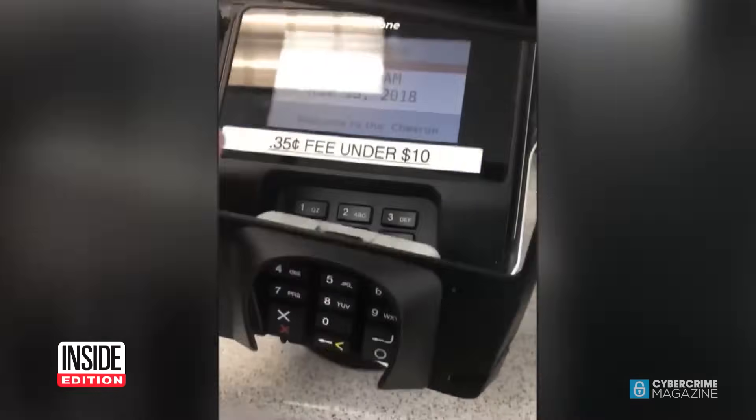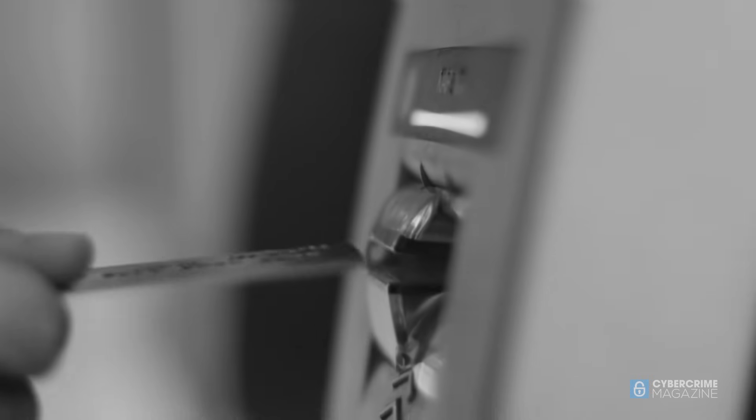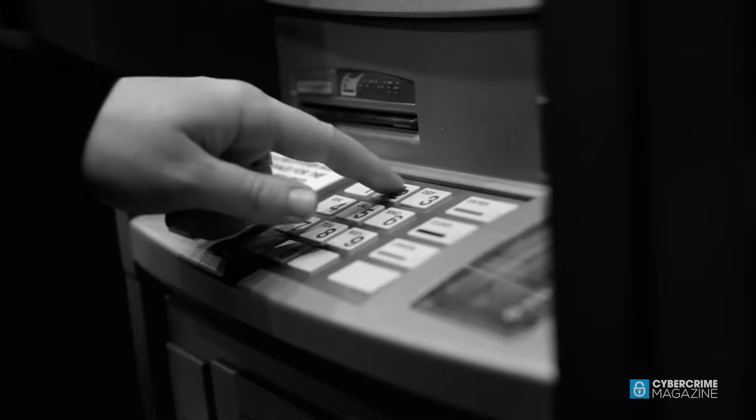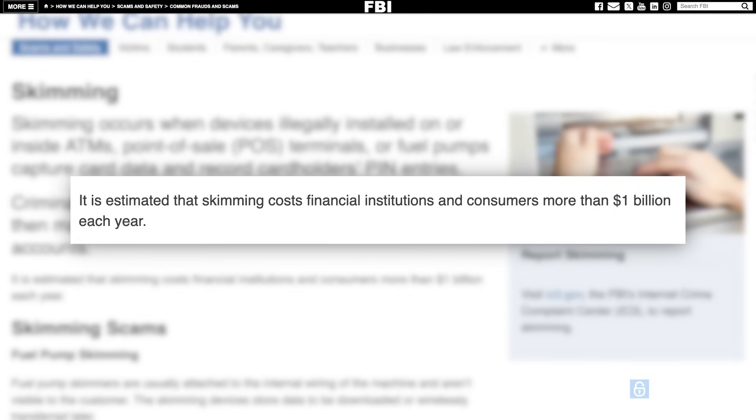Card skimming is big business for cybercriminals. Since coming onto the scene about 20 years ago, this fraud trend has gained steady traction and become widely used by bad actors across the United States, with the FBI estimating it costs more than $1 billion annually.